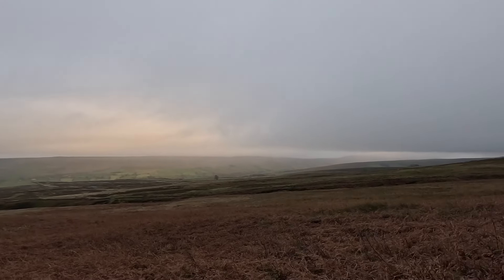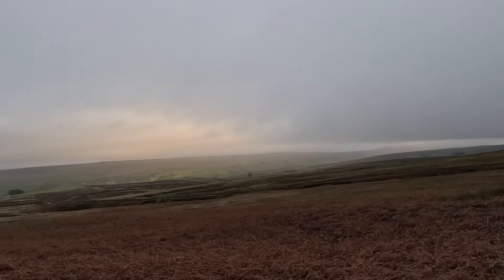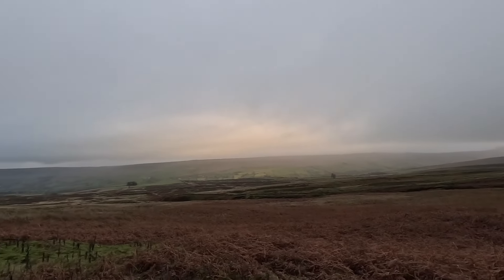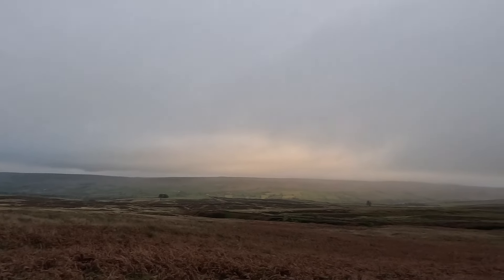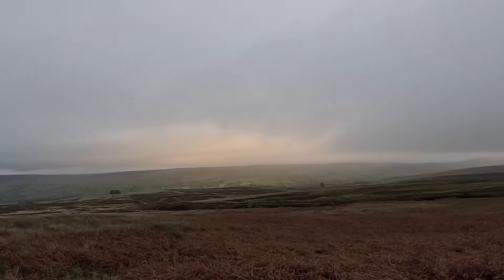That over there will be Little Whernside and Dead Man's Hill. And over the top of those would be Scar House Reservoir — where it all started for me and my GoPro mission.